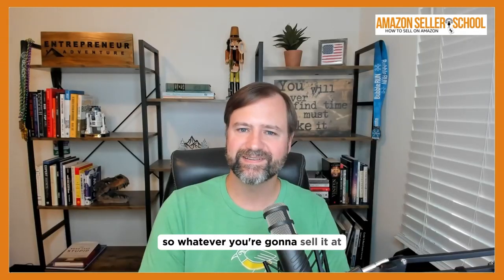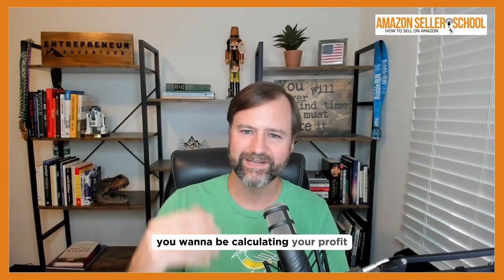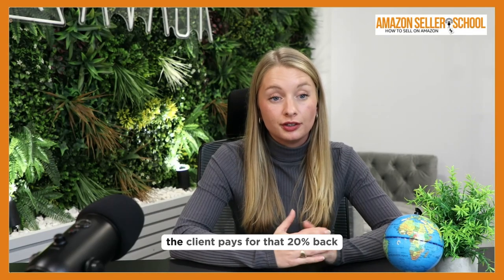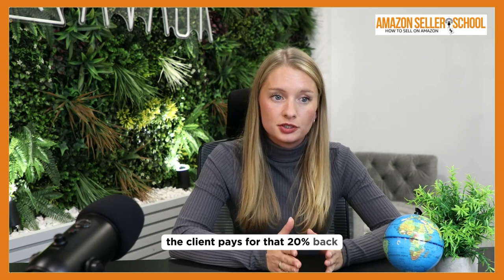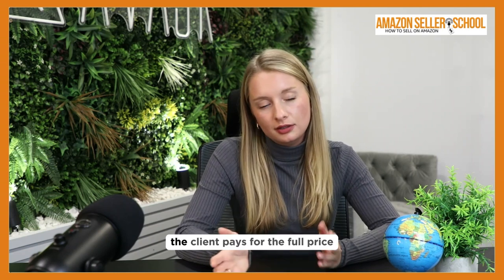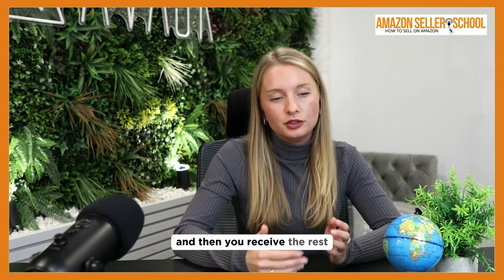Whatever you're going to sell it at, if you just take 20 percent off the top as an expense, you want to be calculating your profit or ROI off of that number. The biggest thing is that the client pays for that 20 percent. The last thing you want is for this to be cutting into your margins. By adding it onto your listing price, the client pays the full price including the VAT, Amazon takes the VAT away, and you receive the rest.